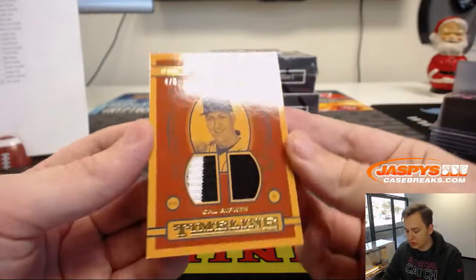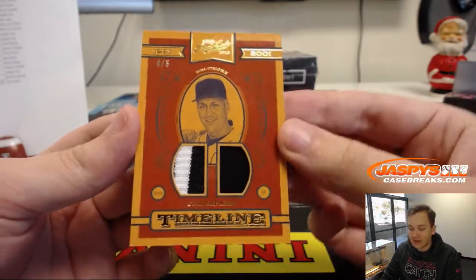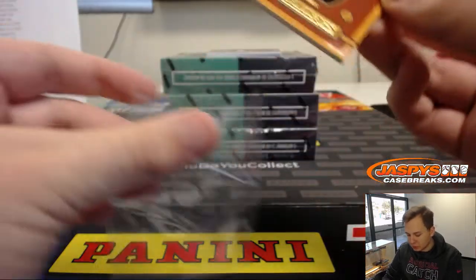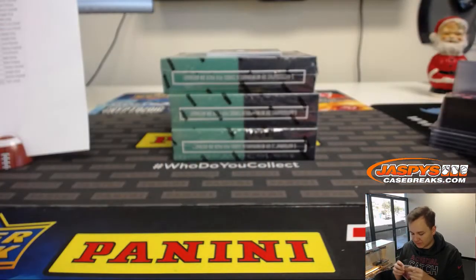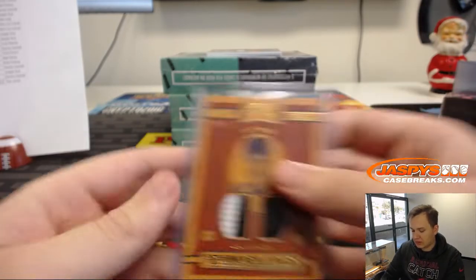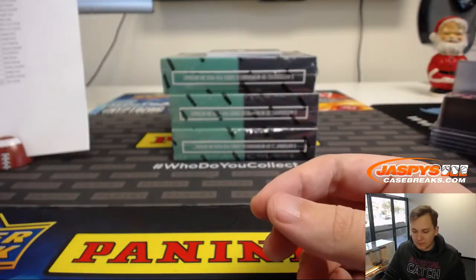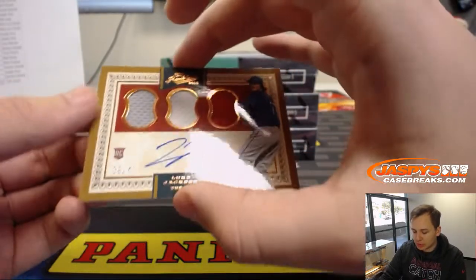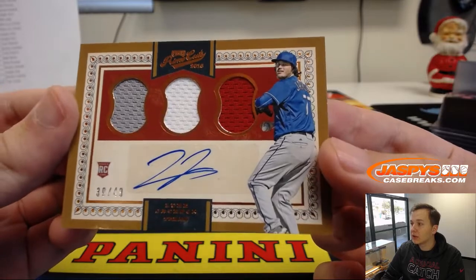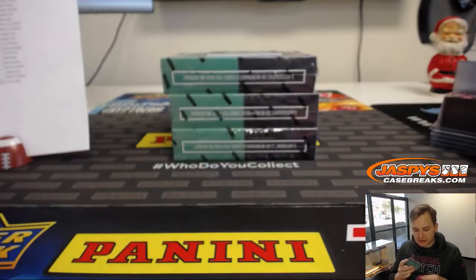4 out of 5 dual patch — Cal Ripken Jr. for the Orioles. Mary Lou with the O's — very nice hit. 4 out of 5 Timeline, 1981 to 2001. We got a Rookie Triple jersey and autograph, 39 out of 49 — Luke Jackson for the Texas Rangers, going out to Joseph Kroll.